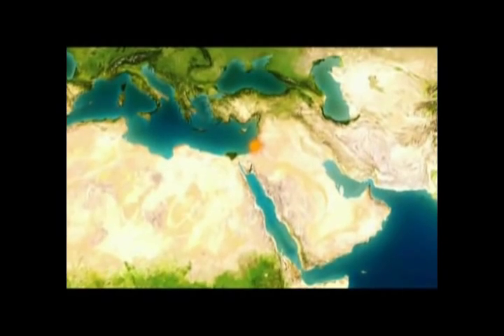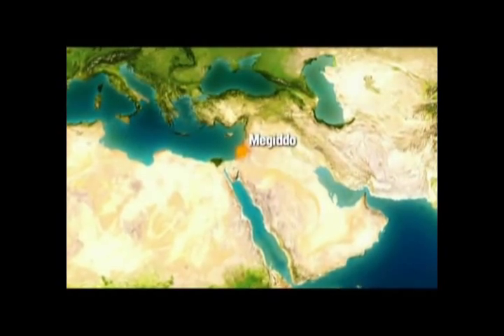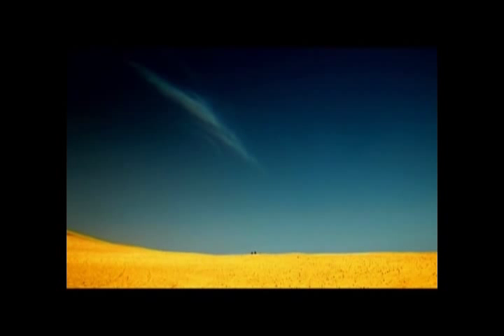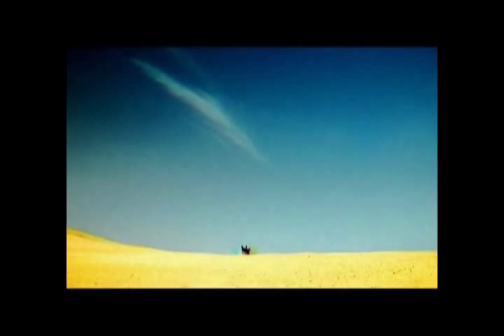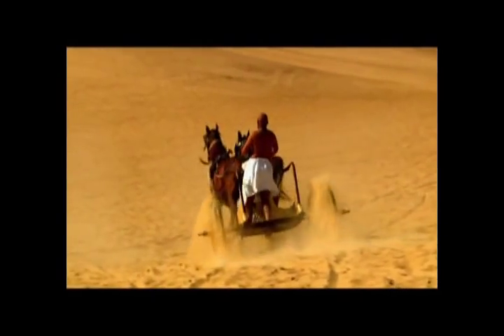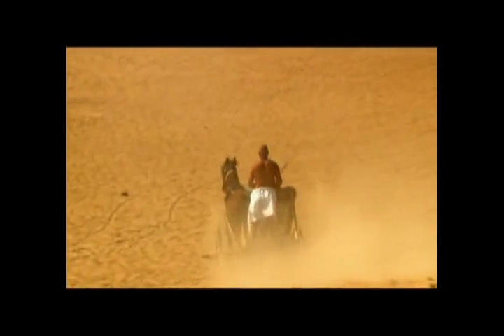1457 B.C., Megiddo, in the Middle East. Two great armies clashed in one of history's earliest recorded chariot battles. Egyptian mobile forces led by Pharaoh Thutmose III attacked a coalition of Canaanite rebels. With speed and ferocity, they won the battle and captured close to 1,000 enemy chariots. The Egyptian chariots were cutting-edge for their time — an improvement on earlier designs from other civilizations, exhibiting an effective blend of features.